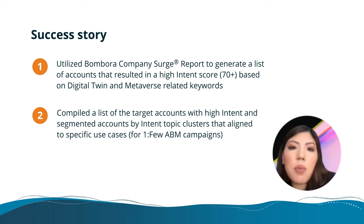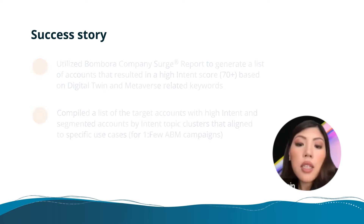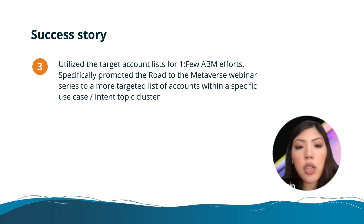Second, we compiled a list of our target accounts with high intent and segmented them based on the use case. Next, we utilized the TAL — the target account list — for one-to-few ABM efforts.